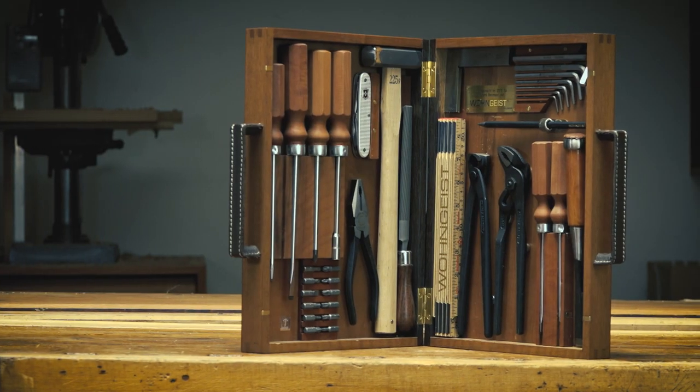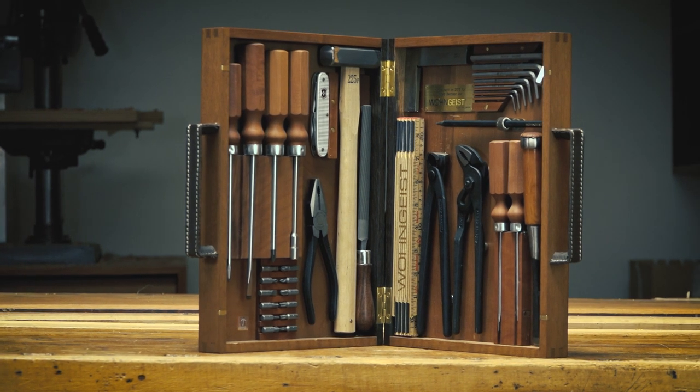All tools are held magnetically, so you can pick them up very fast and put them back.